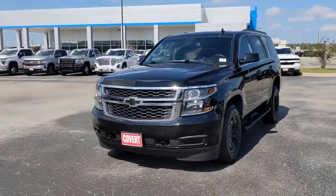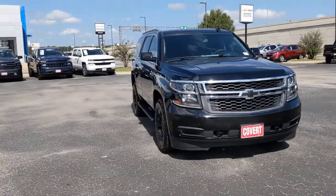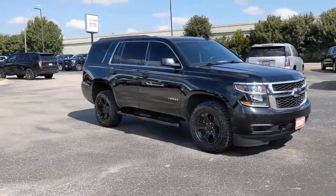Take a moment to check out the 2019 Chevrolet Tahoe. This vehicle is an outstanding buy with fewer than 40,000 miles on the odometer.